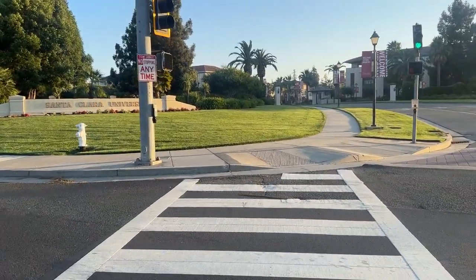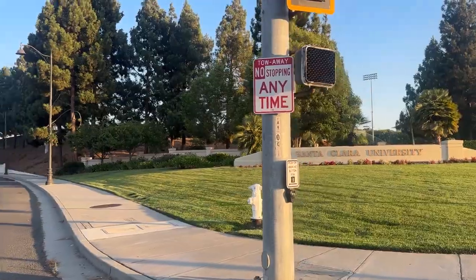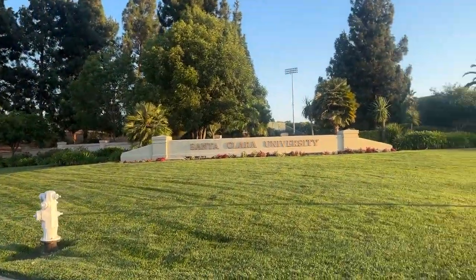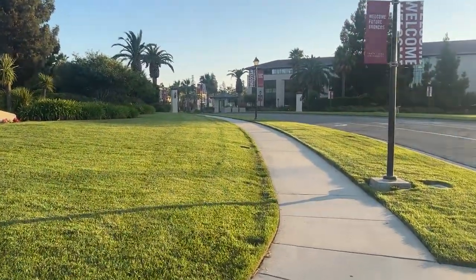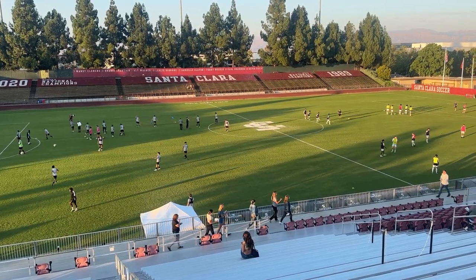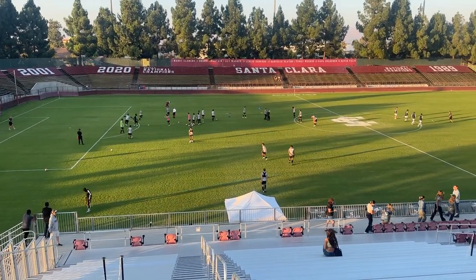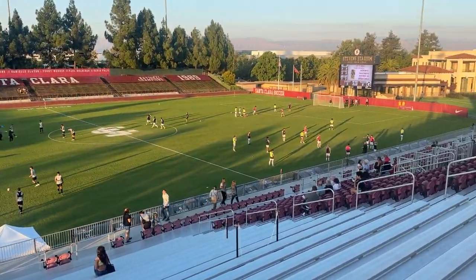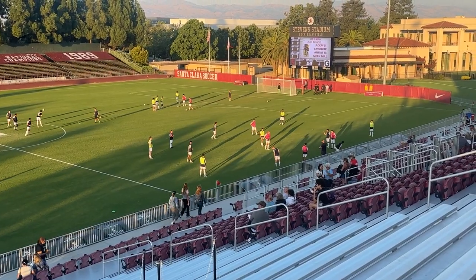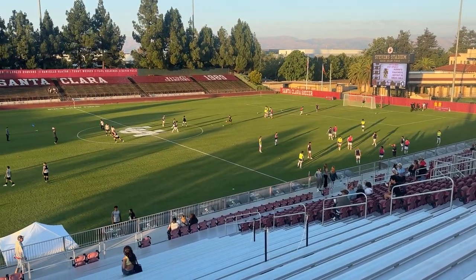We have just arrived here at Santa Clara University, as that sign on the left says, and there is the stadium right there behind those trees. It's a quick five-minute walk to the front entrance. We've just arrived inside the stadium and as you can see both teams are doing their pre-game warm-up. I believe those are the Santa Clara Broncos on this side, and over there on the far side are the Georgetown Hoyas.